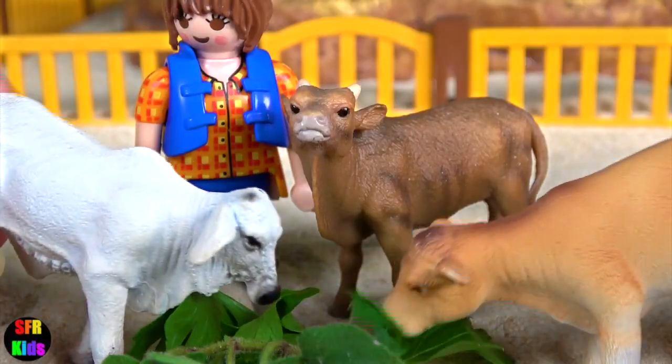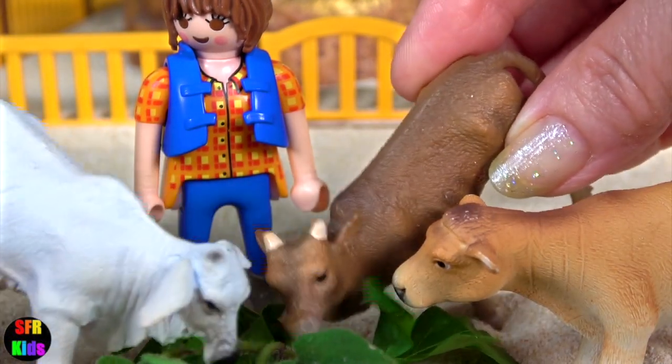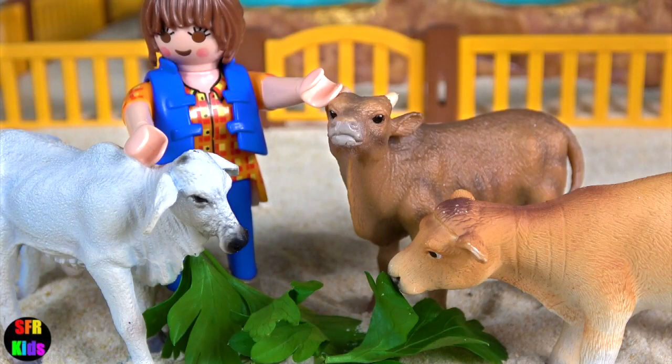And now Sarah's going to feed the calves. A baby cow is called a calf. A female is called a heifer and the male is a bull.